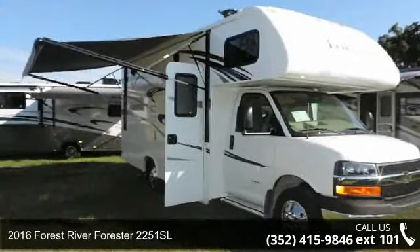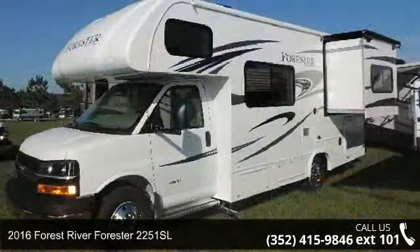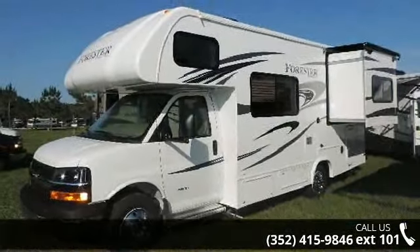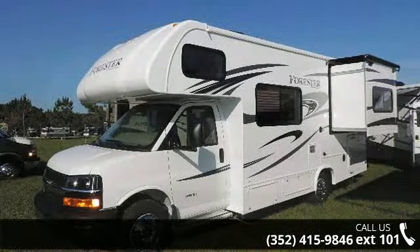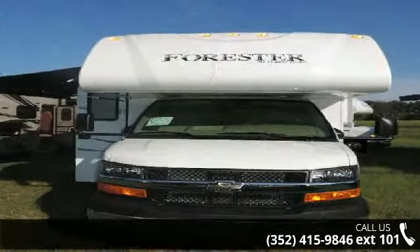Begin an adventure with this 2016 Forest River Forest A2251SL. For those looking for a feature-packed motorhome, look no further. Here we have the standard for style, quality, and driver comfort in Class C RVs.